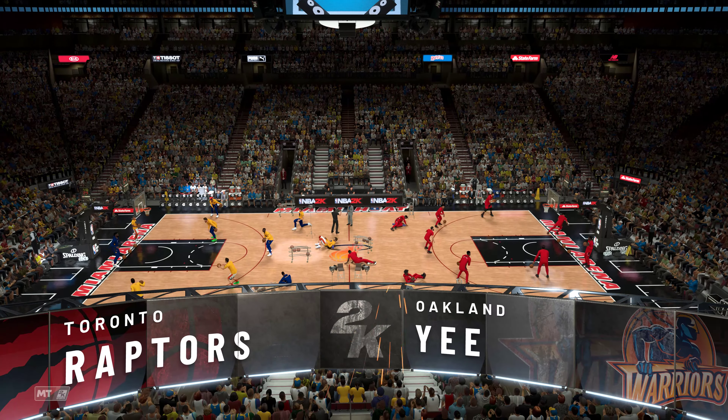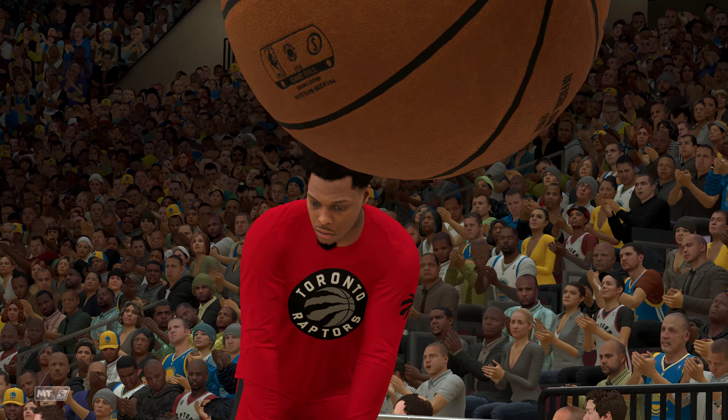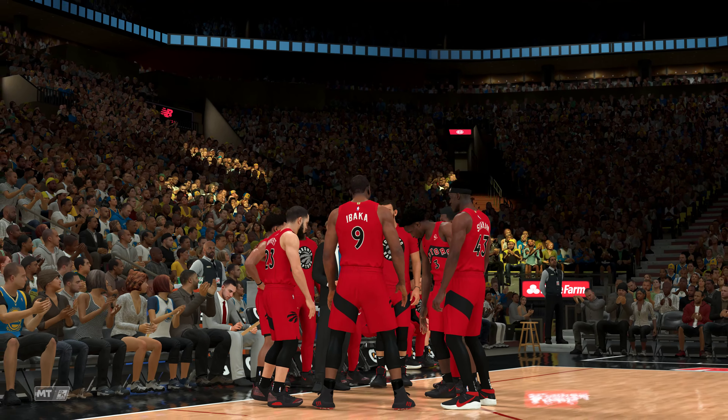Welcome back to 2K Sports for the latest presentation of our NBA basketball. This is Kevin Harlan courtside with Greg Anthony and Clark Kellogg, and our reporter tonight on the sideline, David Aldridge.